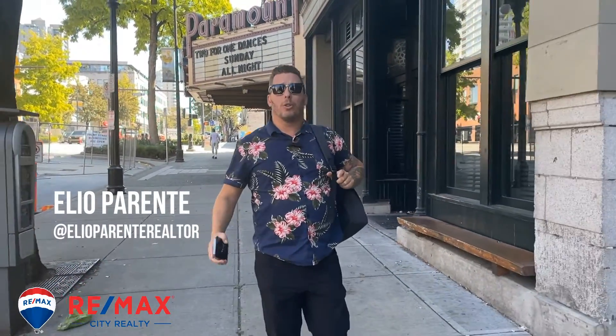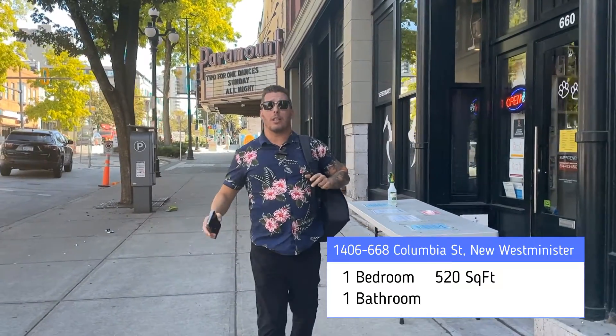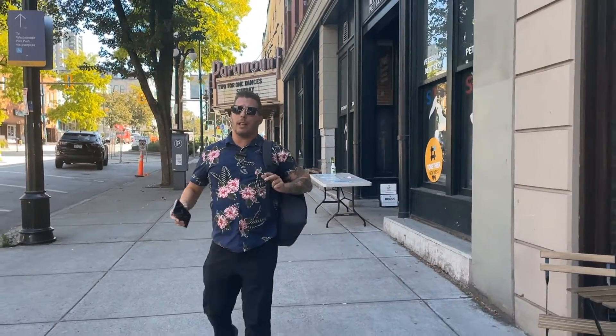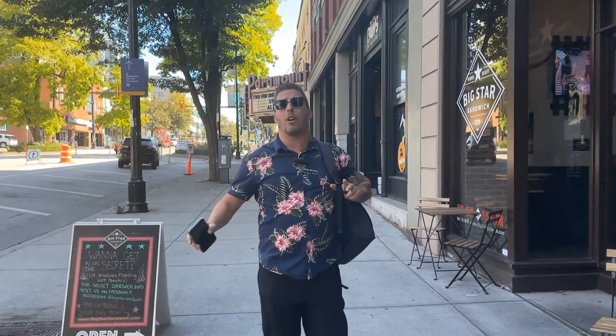Hey, it's Elio Parente again with RE-MAX City Realty and we're here at our new listing downtown New Westminster in the Trap and Holbrook. New West heritage style condo. This unit is situated on the 14th floor, one bedroom, river views, and we have tons of shops, restaurants, and the Skytrain just steps away. You don't need a car here, so leave it at home.